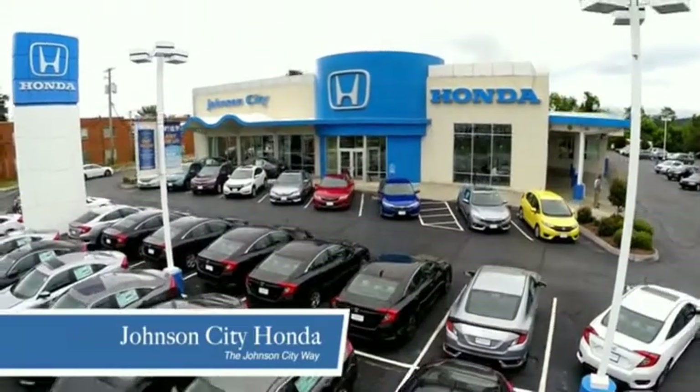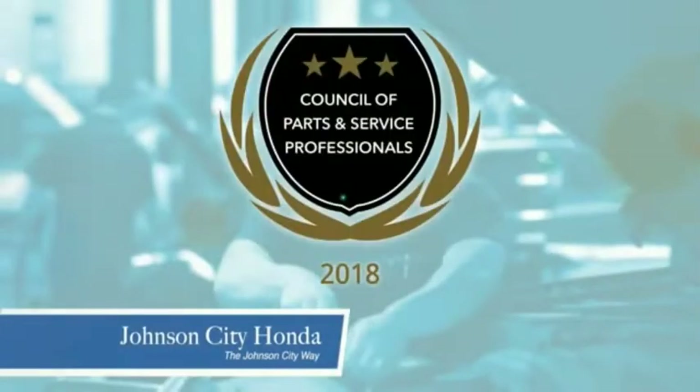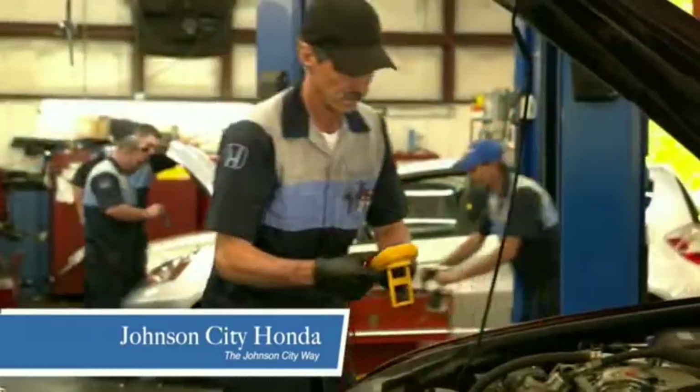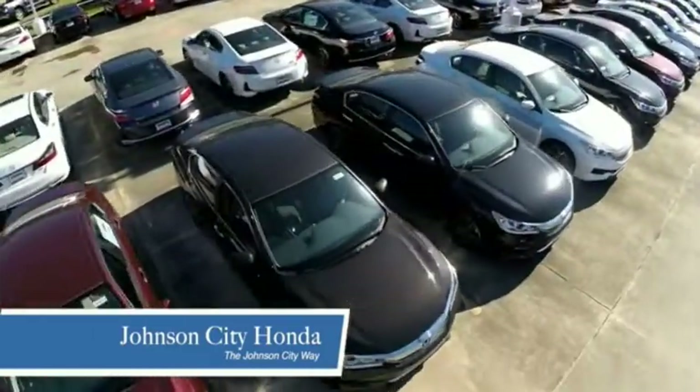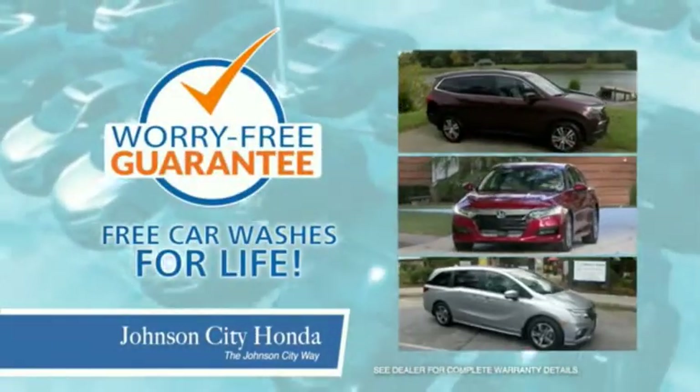Thank you Tri-Cities for making Johnson City Honda the area's only 11-time Honda President's Award Winner and the recipient of the Council of Parts and Service Professionals. At Johnson City Honda, we have a commitment to deliver the service, selection, and savings you're looking for when buying a Honda. Plus, all our vehicles come with our worry-free guarantee at no additional charge and car washes for life.